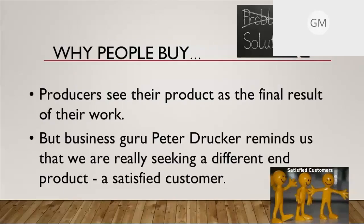Why do people buy? They buy because they're looking for a solution to their problem — something they want to fix, eat, or do. For most of us, we see our work as the final product — the tomatoes on the counter or the beef in the freezer. But Peter Drucker, the business guru, reminds us we're seeking a different end product: not just what you produced, but that satisfied customer. Customer service helps you create that satisfied customer who will hopefully be a retained customer.